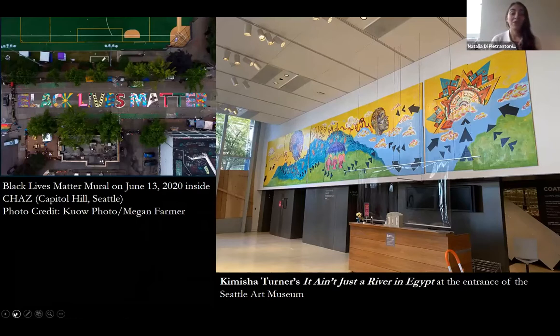I started my new position at SAM on July 1st in the midst of the pandemic, having moved from an academic position in New York City. I first moved to Seattle in mid-June to the neighborhood of Capitol Hill. Seattle and Capitol Hill dominated the news over the summer for the CHAZ — Capitol Hill Autonomous Zone — and as a home base for the Black Lives Matter movement.